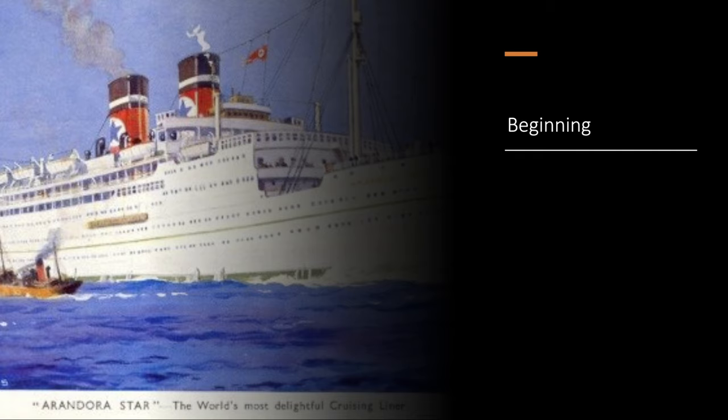As the SS Arandora, she sailed from London to the east coast of South America from 1927 to 1928. In 1929, she was sent to Fairfield Shipbuilding and Engineering Company, Limited of Glasgow, for refitting.